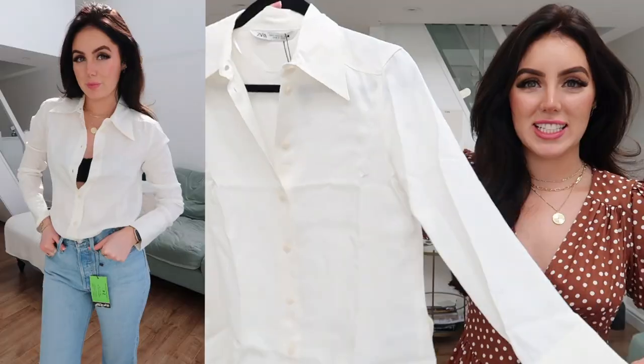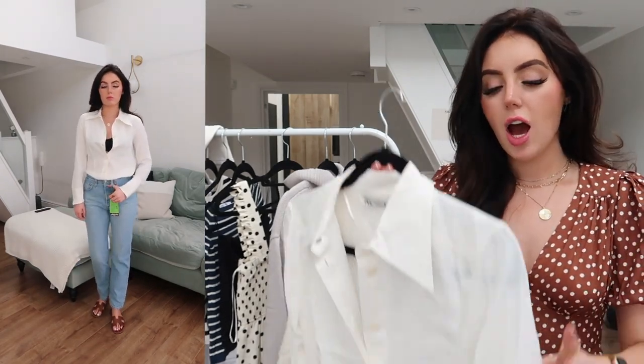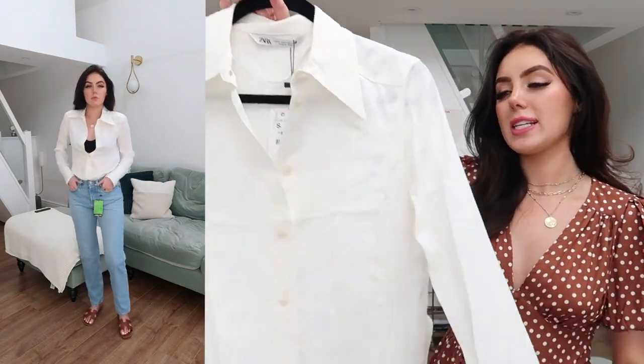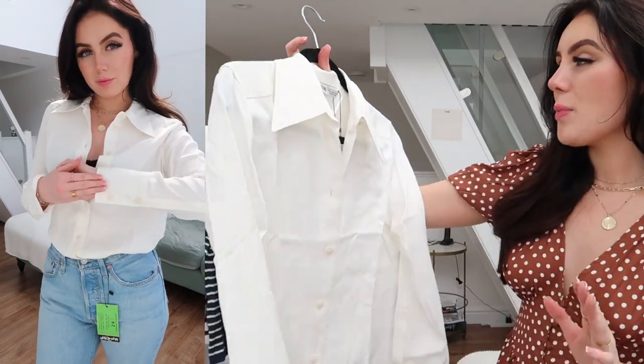Next I've got this satin shirt that is in desperate need of a steam or an iron because it's so crinkly — I literally just took it out of the package. I got this in a size small because I wanted it to be a little bit more oversized, just a relaxed loose fit. I think this with some blue denim jeans and some cute shoes looks absolutely stunning without having to put too much effort in. I love these satin shirts from Zara — I've got them in a few different colours. Wash it on a cold wash because if you wash it on a hot wash you will ruin these. I love the lapels — or whatever the collar is called.